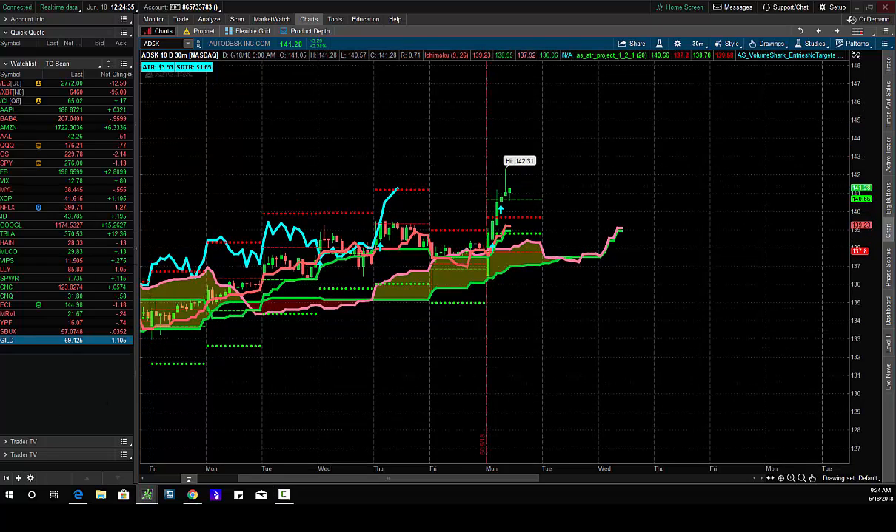Hey traders, Andrew Keene, CEO and president of Alphashark.com. There's a list of a bunch of stocks I trade using the 30-minute cloud breakout, and we saw a great signal today in Autodesk. I'm not gonna show you the list of all the stocks, but Autodesk is one of the stocks.